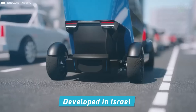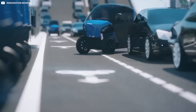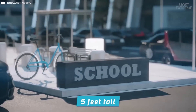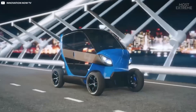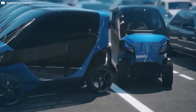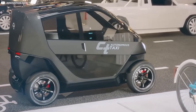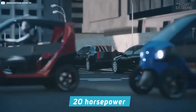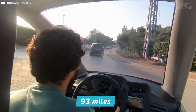Developed in Israel, the City Transformer takes a different approach to urban transport. At just 7.5 feet long, 4.5 feet wide, and 5 feet tall, the two-seat car can already squeeze into tight spots — but it has a further trick. With just a one-person seat inside, it transforms to a width of just over 3 feet, enabling it to park in spaces designed for motorcycles. Its electric motors produce 20 horsepower, and because it's so light, it achieves a top speed of 56 miles per hour with a range of up to 93 miles.